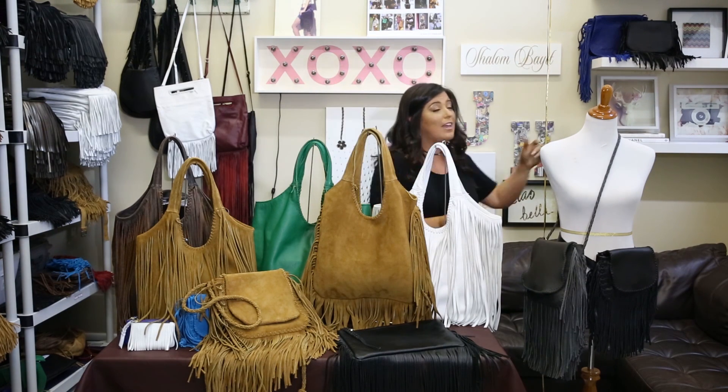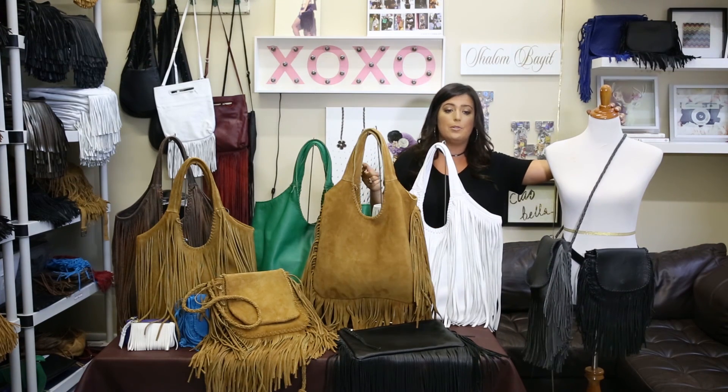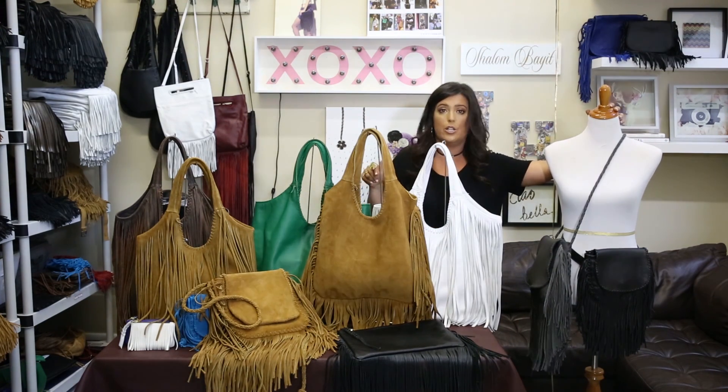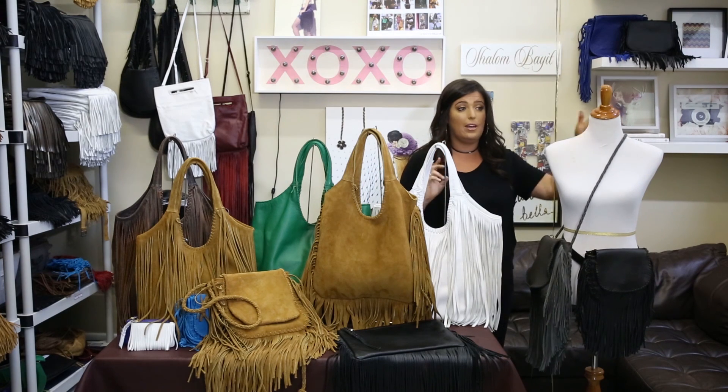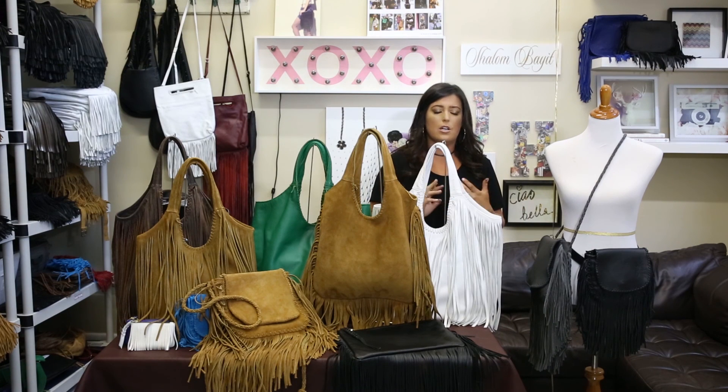My all-time favorite, especially because of festival season. We just recapped our last Coachella — the first Coachella weekend. We had a ton of great celebrities wearing it. Last year, the Bohemian was photographed on Fergie, Jessica Cesar. Bella Thorne was rocking our Bohemian and our Mini Bohemian all weekend, and she is killing it right now.